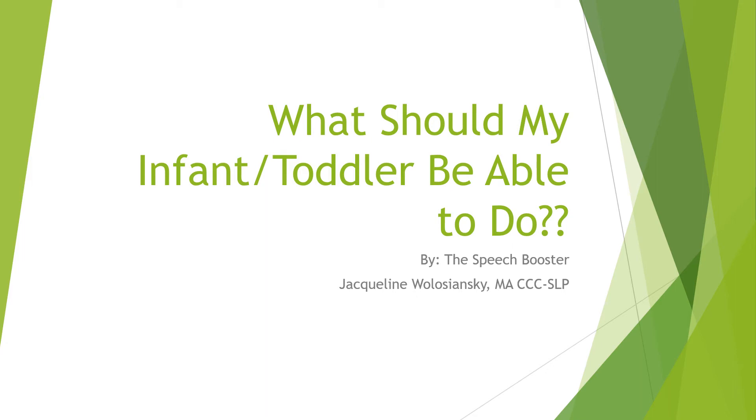Hi everybody, hope you're staying well. This week's video is on what should my infant or toddler be able to do. I've had a lot of parents and friends over the years reach out asking what's expected based on certain ages, whether it's speech or language, so I thought that would be a great topic for this week.